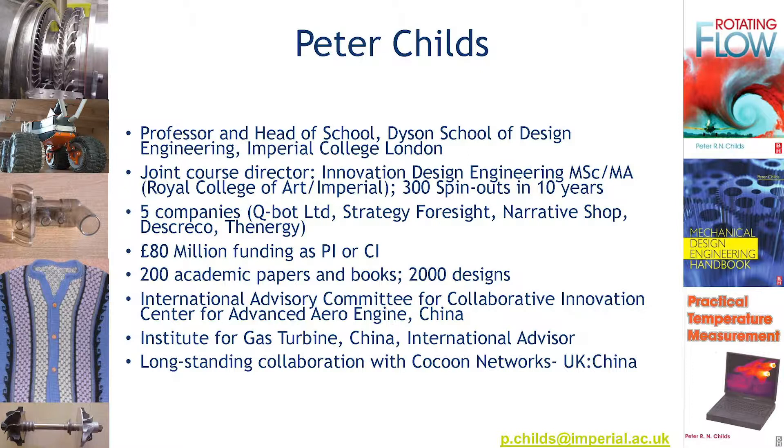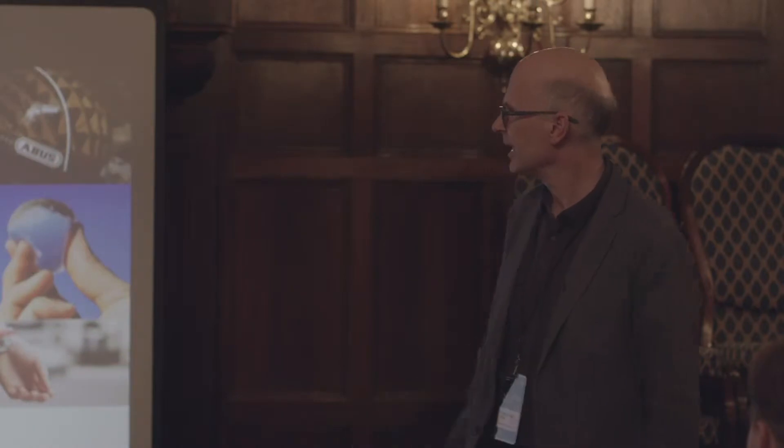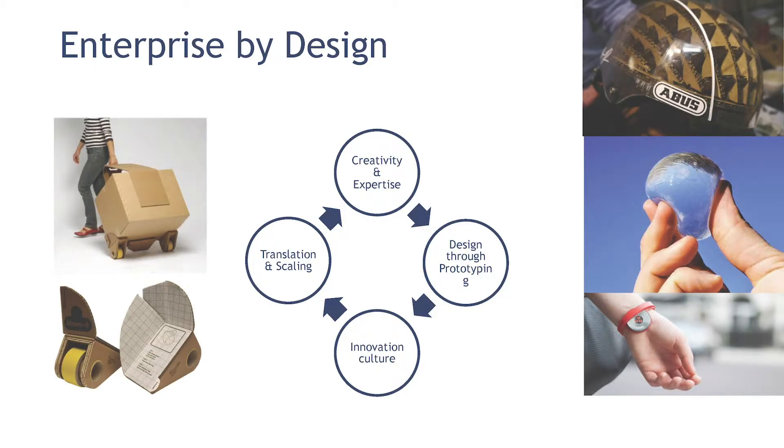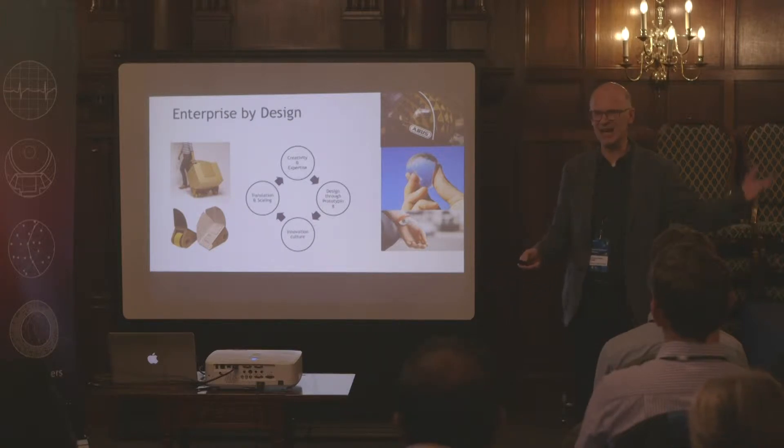A little bit about what I do. I'm a portfolio worker — many of us are. I do the academic thing; you can see some of my books down the right-hand side and some of the 2,000 designs I've been associated with on the left. As well as being a professor, I sit on an awful lot of committees and I've helped set up and run seven companies. One of the delights over the last 10 years has been helping about 300 businesses come into being through the Innovation Design Engineering programme, through enterprise activities at Imperial, and through Global Innovation Design. You're going to see some of them in this presentation.